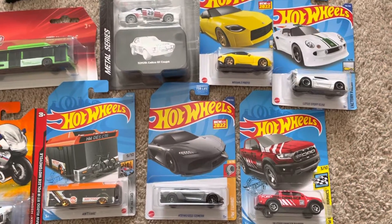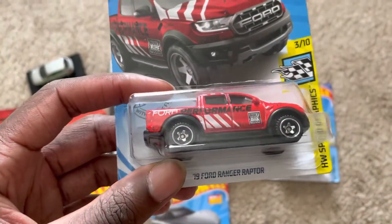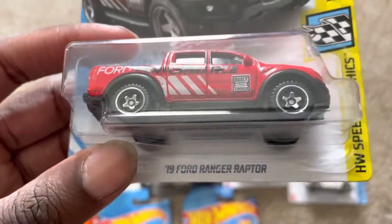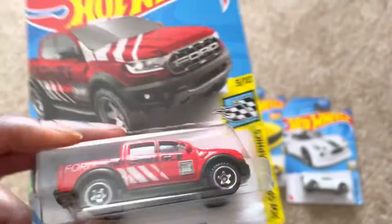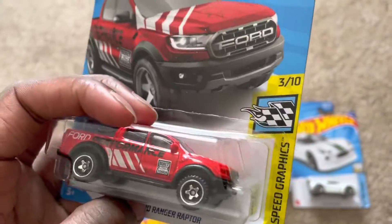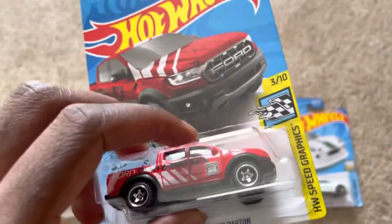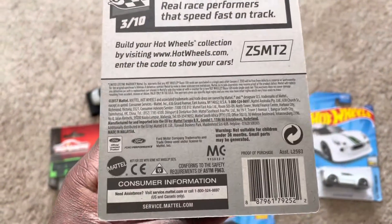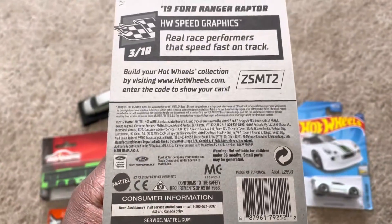And then lastly, the Ford Ranger Raptor, the 2019 version. It's part of Ford Performance — it even has the 'Built Ford Tough' branding, which I thought was a nice touch. It kind of looks like a bit of an advanced version of the Ford F-150 SVT Raptor. Really cool — it's a Ford official licensed product and it's part of Ford Performance, too.